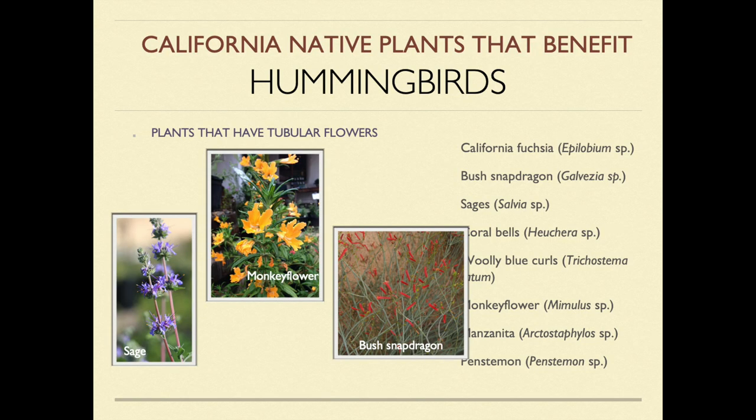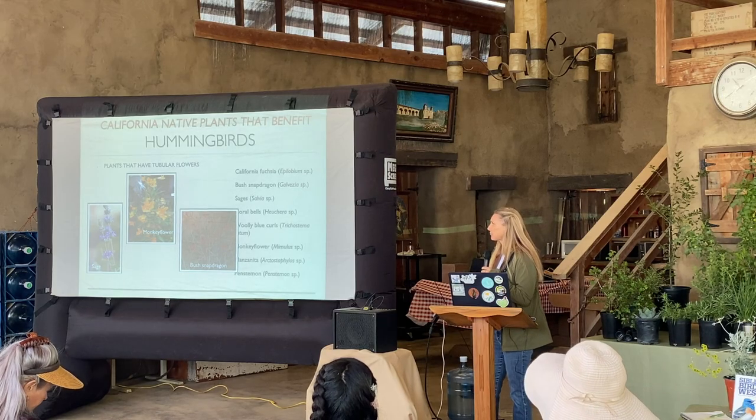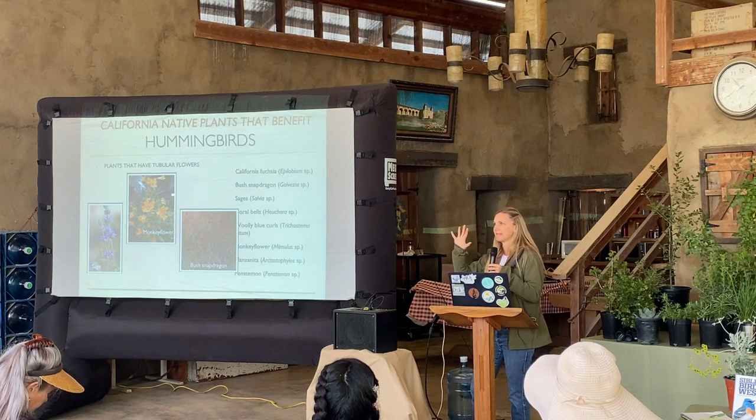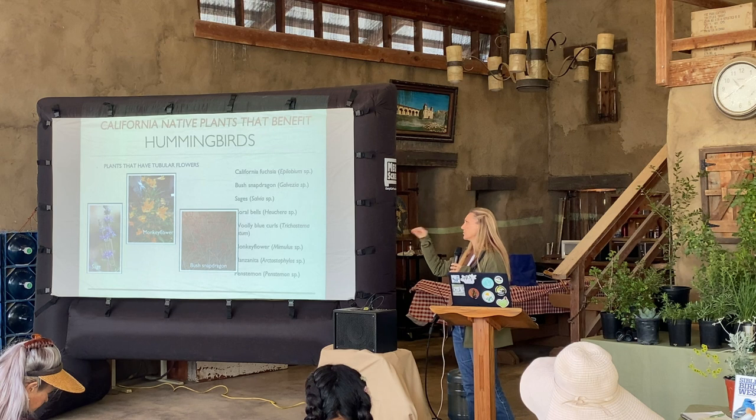Great hummingbird plants include sages, monkey flower, penstemons, wooly blue curls, epilobium — California fuchsia — and Tacoma. The key is flowers that have a long tubular neck, because hummingbirds have that long beak that needs to reach the nectar. They're not going to go for flat-faced flowers like a sunflower — they want something with a long neck to drink nectar from.